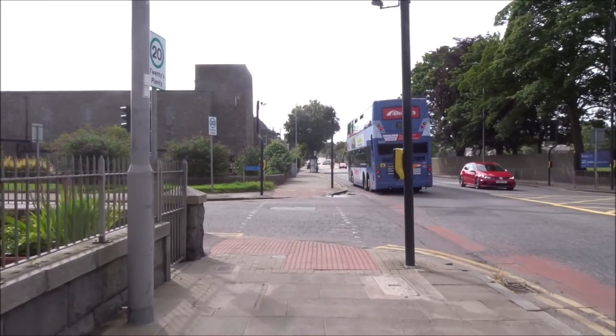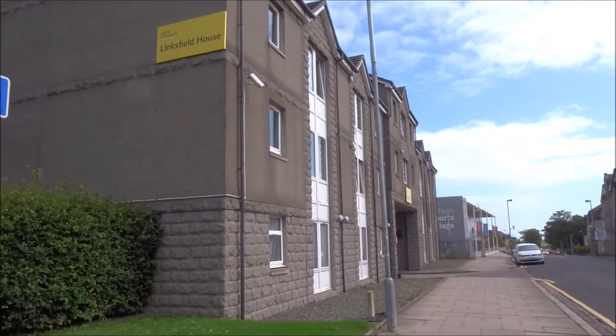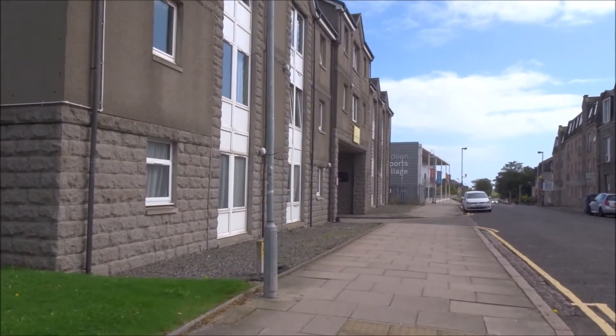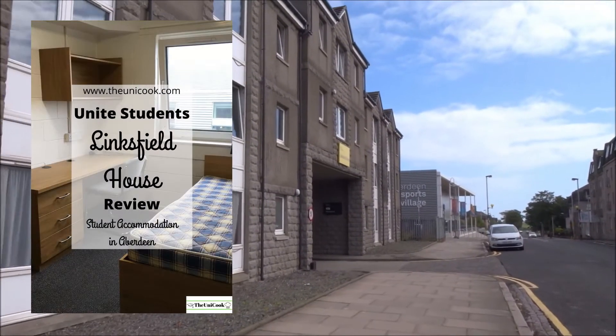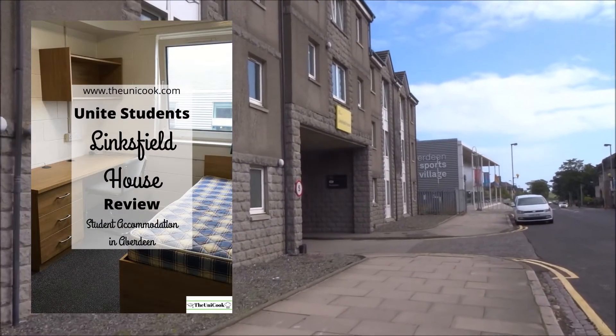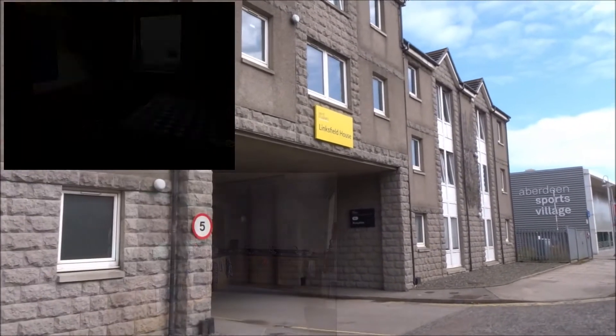The next stop on my guide to student accommodation in Aberdeen is Liberty House in Linksfield, which is just a 10 minute walk from the university campus. I also have a more detailed review and pictures on my blog if you want to check that out.